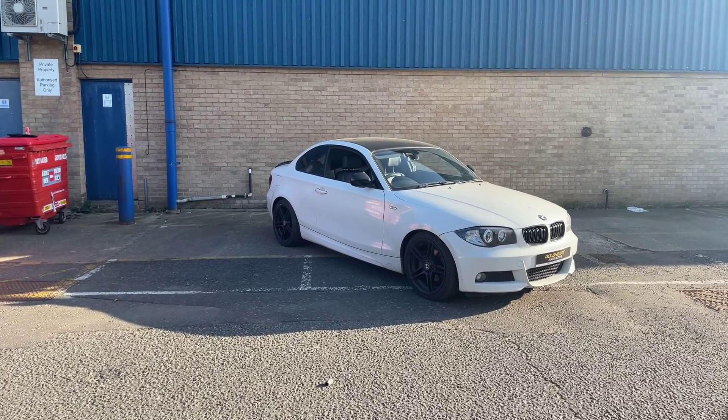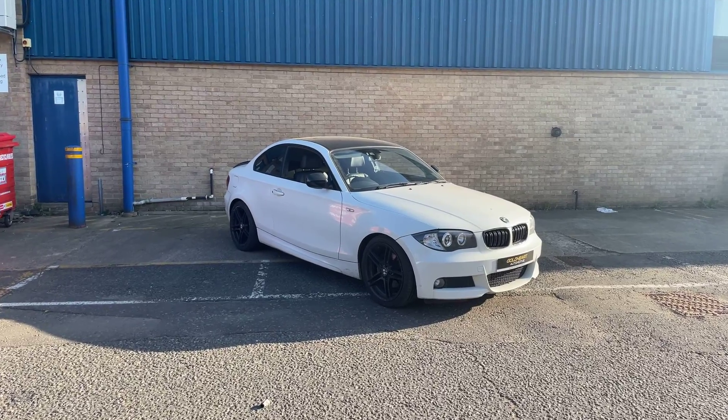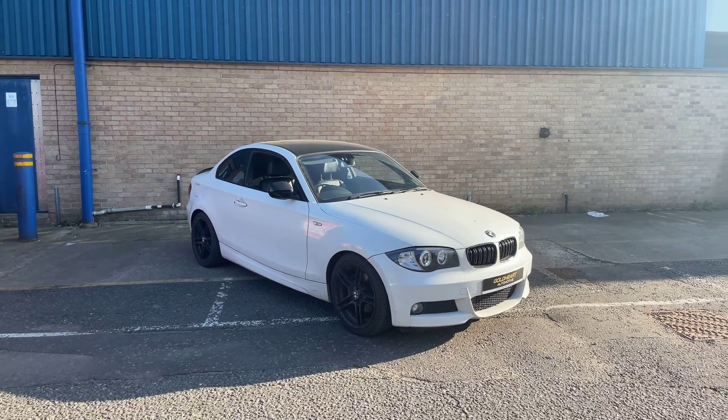Welcome to this walk-around video of this BMW 1 Series Coupe. My name is Ish from Goldart Automotive, and this is a 2012 1 Series.